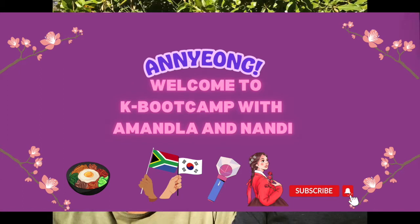Hi guys, welcome to our channel. Today we are going to our local Korean market to get some ingredients to do some cooking later. Come with us.